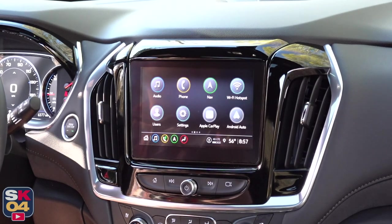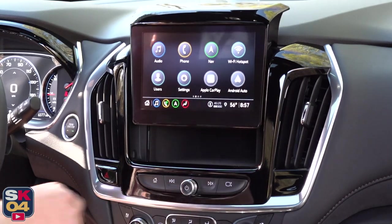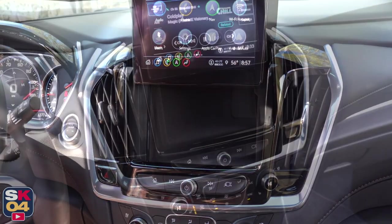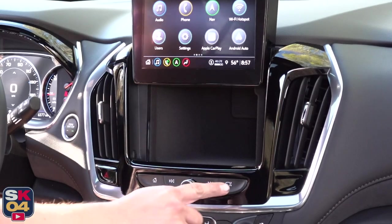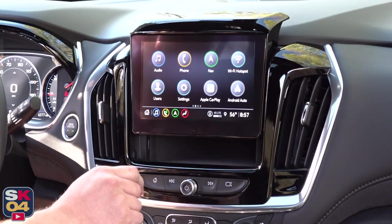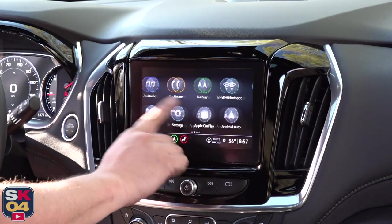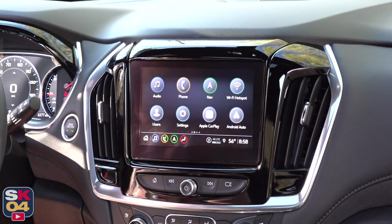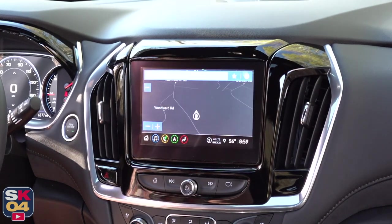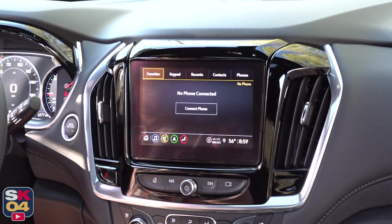The infotainment system is awesome — not just because it's simple and easy to use, but it also hides a cubby behind it. There's a button to the right of the audio controls that raises and lowers the screen. The touchscreen is capacitive touch, just like a smartphone, so it's very easy to operate. Wireless phone charging is standard on most trims, and wireless Apple CarPlay and Android Auto is standard too, along with a 4G LTE Wi-Fi hotspot.